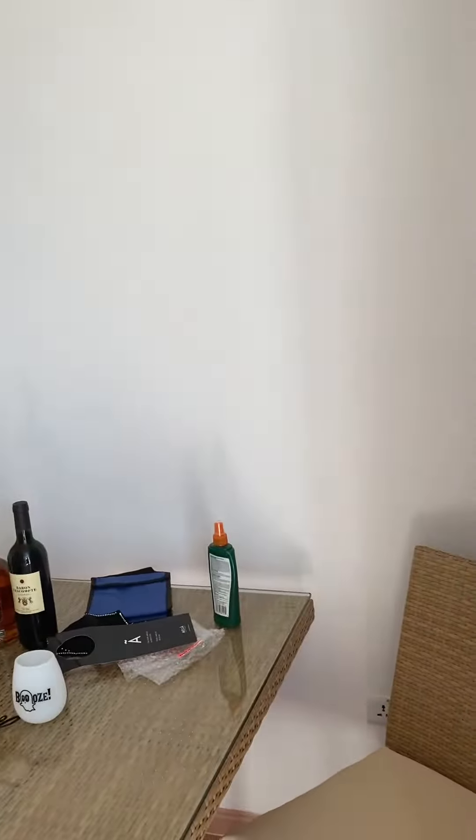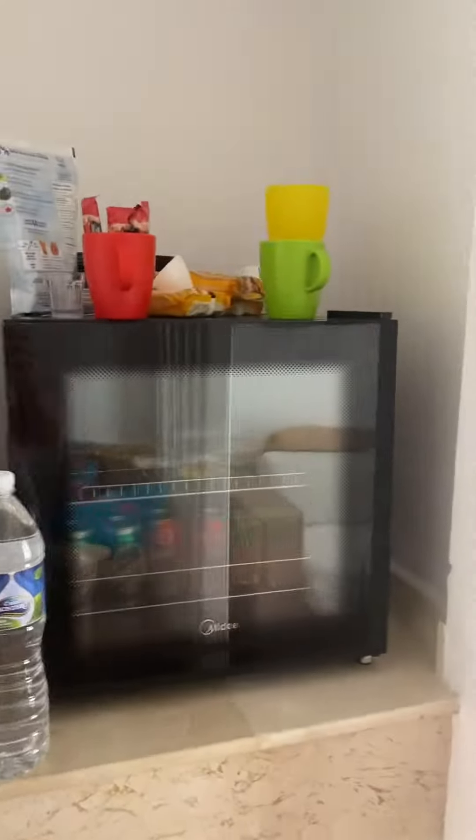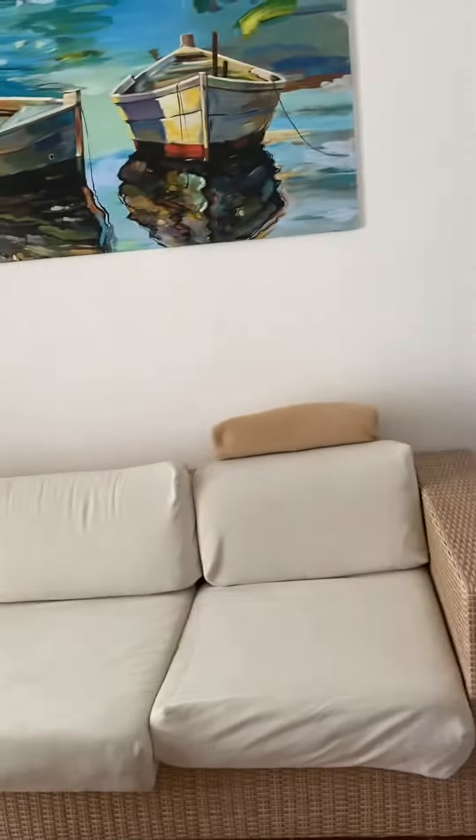You have your table and chairs, a coffee station, and a little fridge. The mini bar gets restocked with some beer, pop, and juice daily. You have a little sitting area with a TV and sofa.